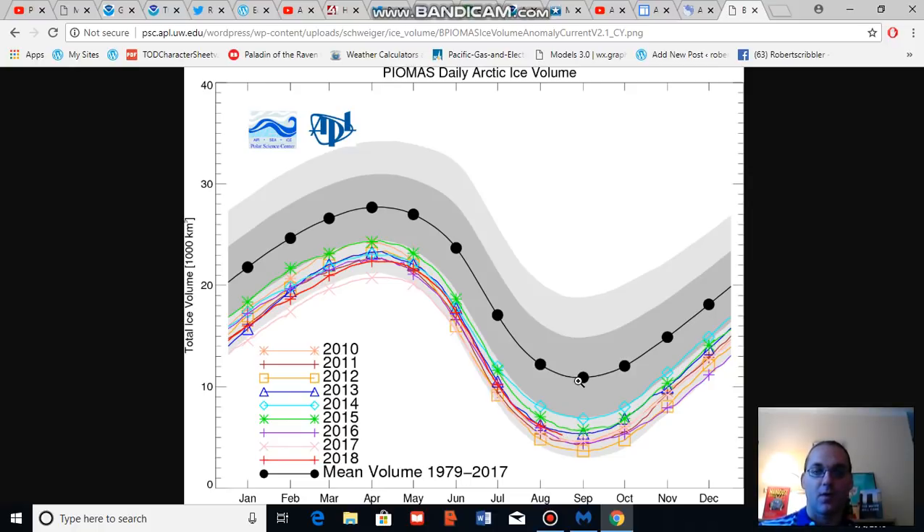The mean line for mid-August ranges around 10,000 cubic kilometers, and the present sea ice volume measure is in the range of about 5,000 to 5,500 cubic kilometers of sea ice as of mid-August. That is about the sixth or seventh lowest on record considering past years, but it is part of a substantial decadal loss trend as we saw in the previous graph.